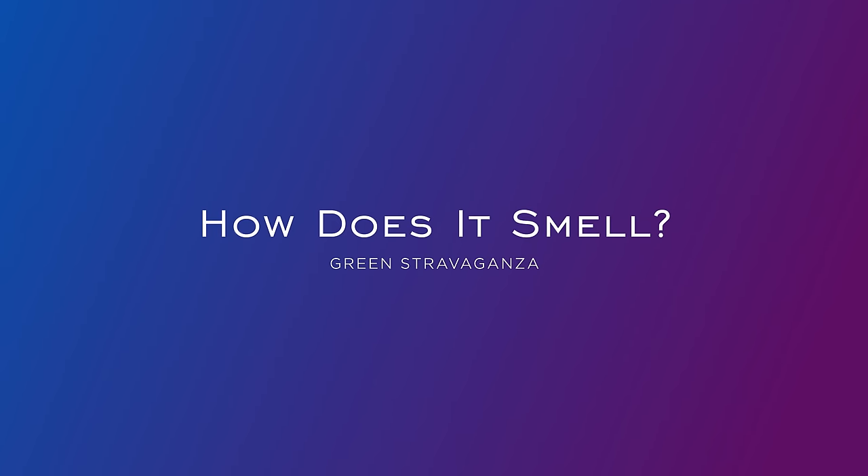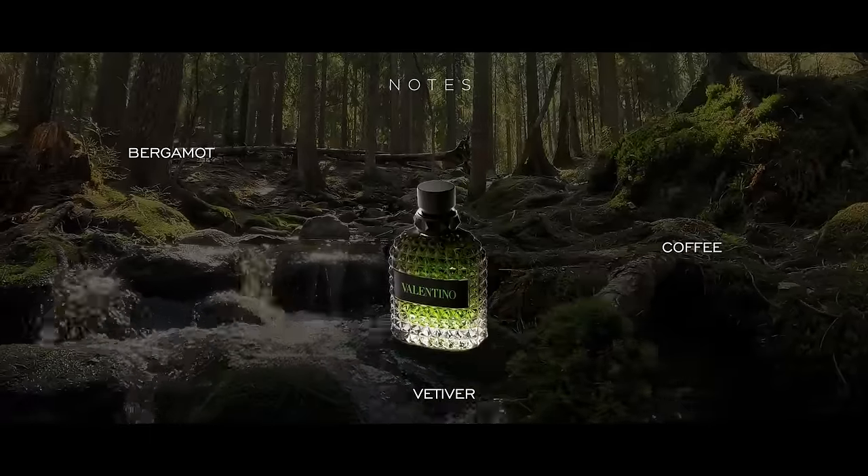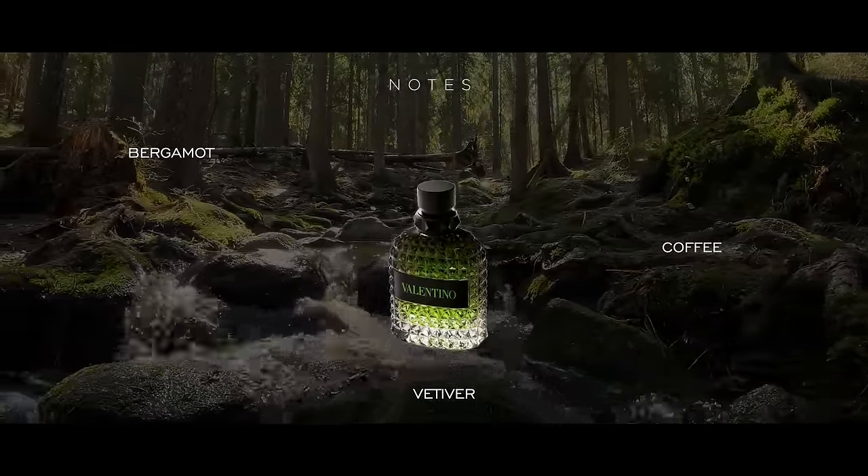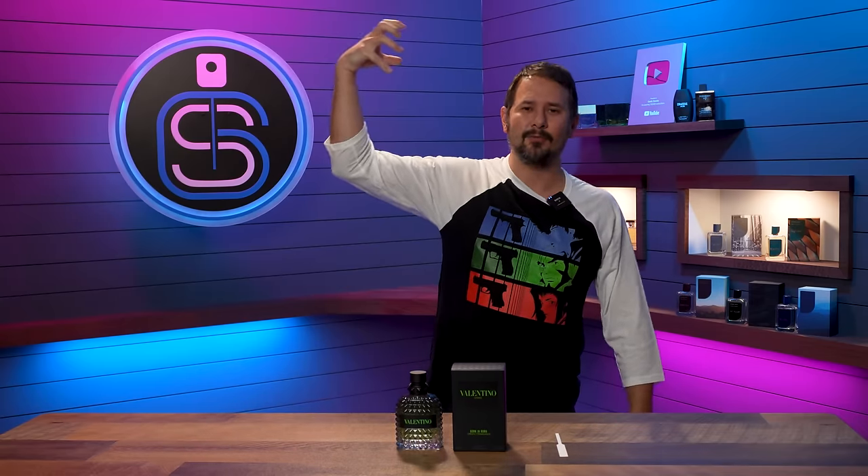Green Stravaganza — how does it smell? Well, first things first, the note breakdown: super simple. Bergamot up top, coffee in the mid, and then vetiver in the base. When I saw that the first time it was announced, I was kind of slightly confused, mainly because it doesn't necessarily read like it goes hand in hand all that well — because it's Green Stravaganza: green, fresh, natural. Coffee is one of the main notes.